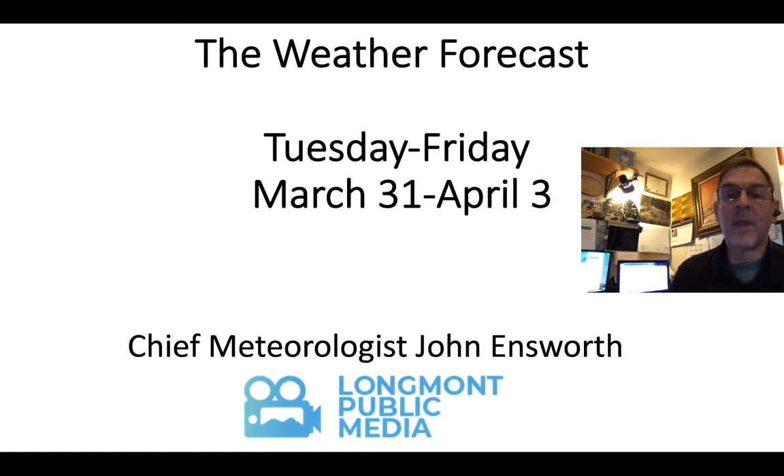This has been Chief Meteorologist John Ensworth for Longmont Public Media. This has been your Longmont Weather Forecast. Keep looking up.